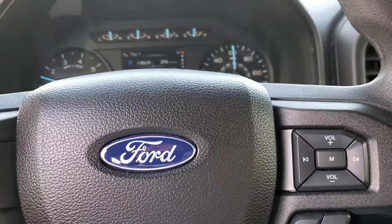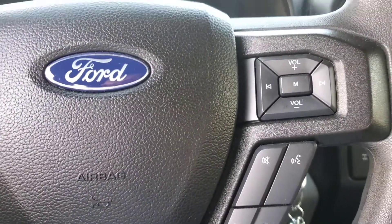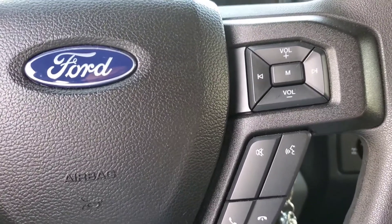Hey YouTube, USA Second Amendment here. I wanted to do a quick video for you guys, more of an experiment with the F-150.